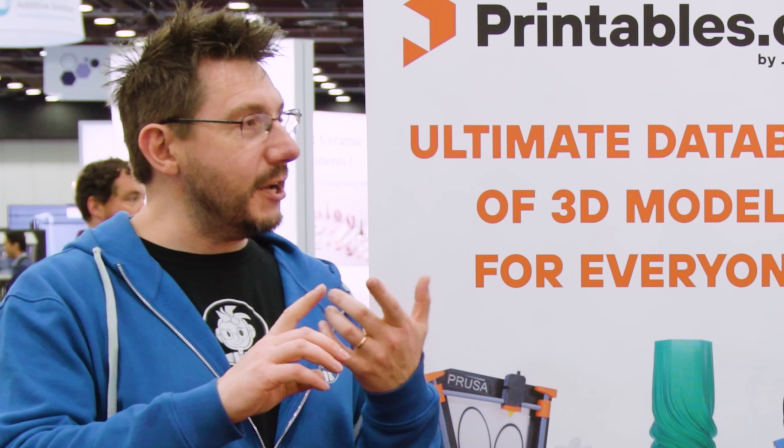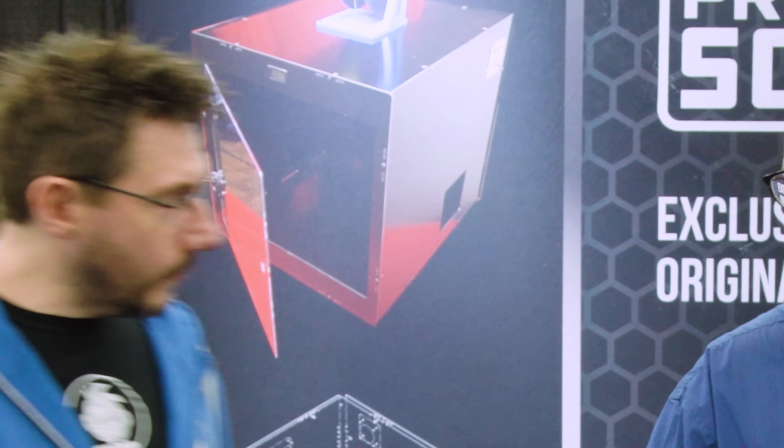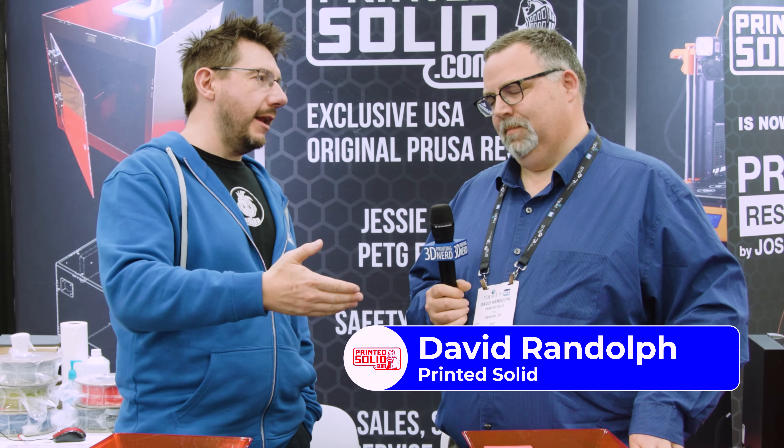So we've covered the Enclosure, we've covered the XL, we talked about Printables — but there's actually some more news too, because you've been busy acquiring things, and not just one company but two. Let's go talk to them. Hey Dave — Joe stopped at his other company, so it's up to you and I to have a chat. First of all, congratulations. Prusa Solid — we're going to still keep the Printed part, but secretly we'll probably switch to orange at some point.